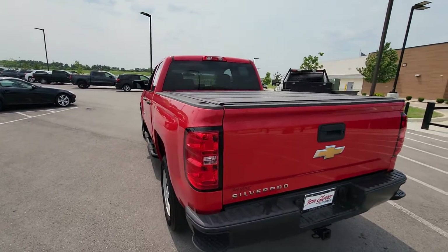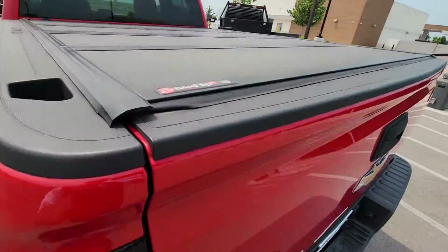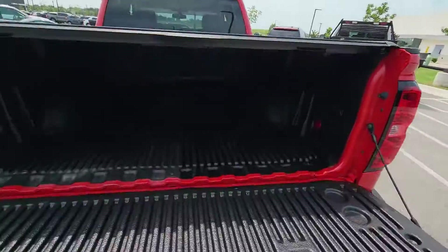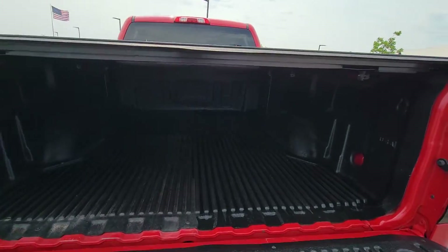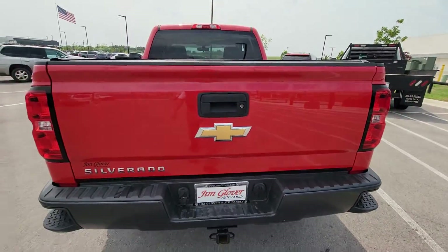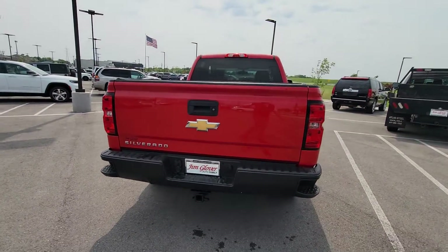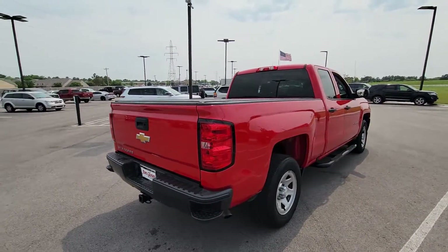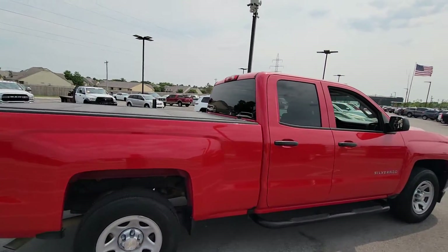It does have the BackFlip tonneau cover here, looks like it's got a liner, a hitch with the four-pin and seven-pin. I mean, this really does got only 24,000 miles on it.